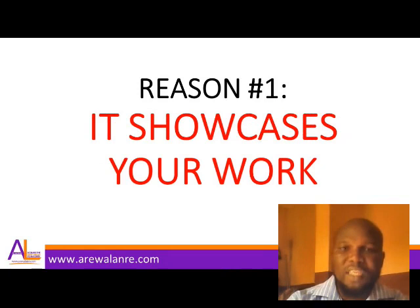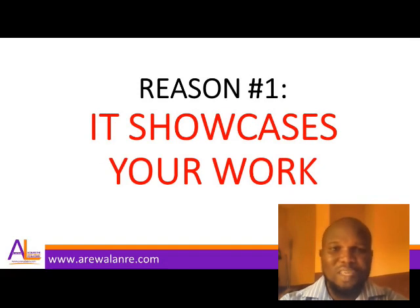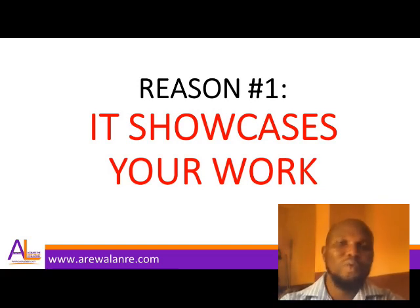When you are starting up as a freelancer, having a portfolio is one of the most — if not the most — important things you need, apart from learning the skill. Like I said in volume one, mastering your skill is key, but you also need a portfolio to further strengthen your authority within the industry.